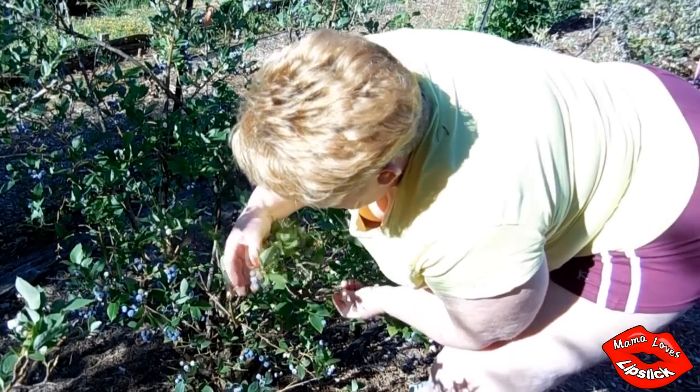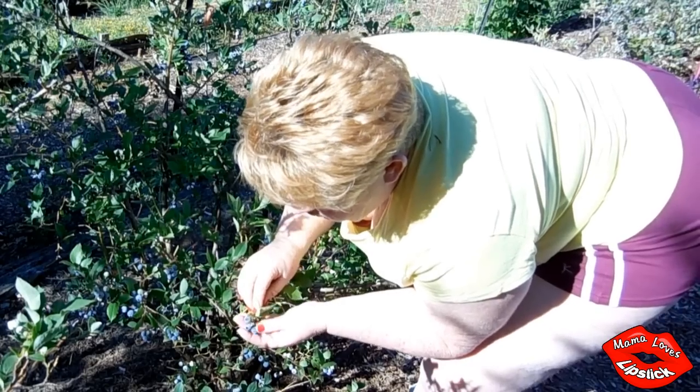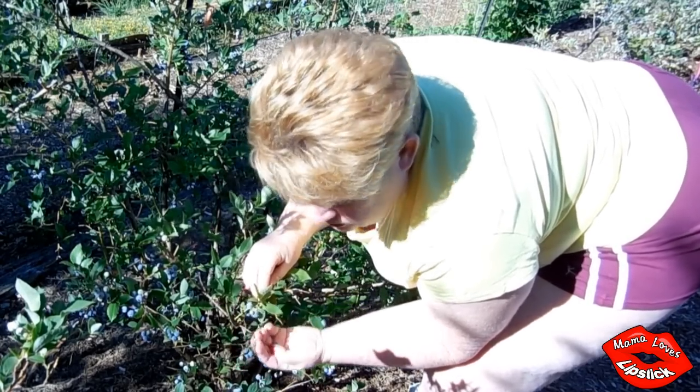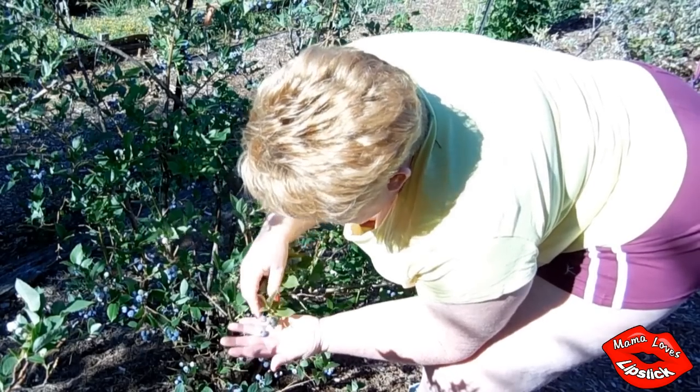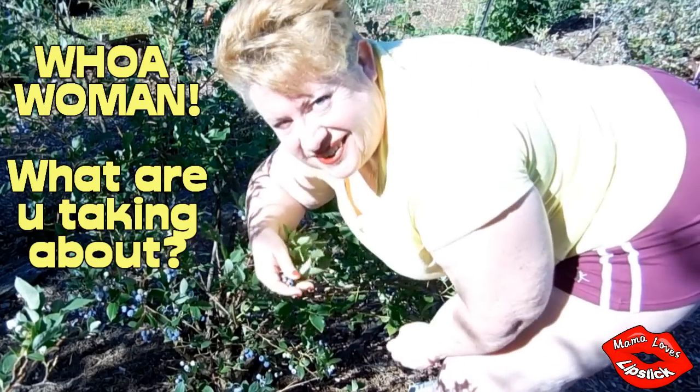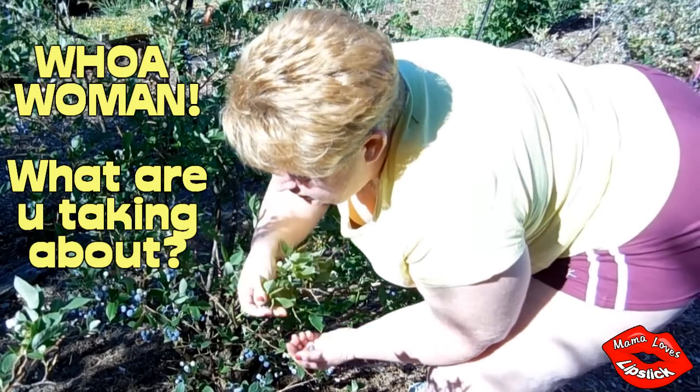To pick a blueberry, I gently roll them, cup them in my hand, and see what comes off. If it comes off in your hand, then you know it's ready to eat.